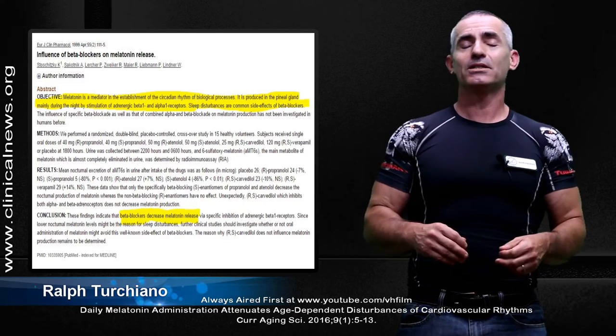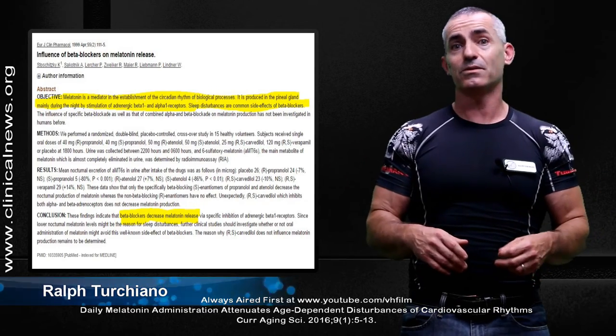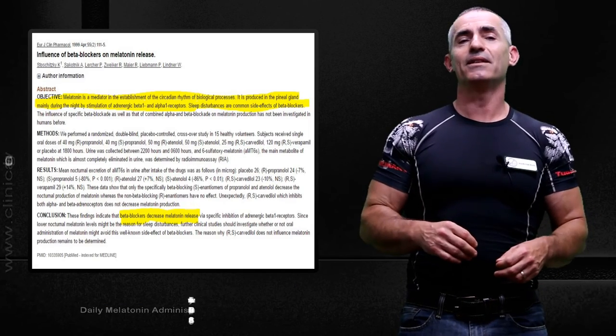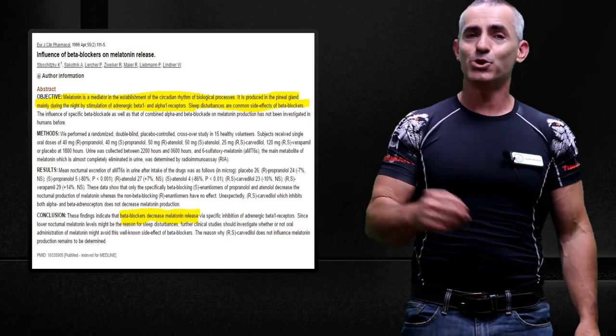Let's see what research discovers on that in the next few weeks, years, or whatever. This is Ralph Turchiano signing off, and I look forward to seeing you all again in the next 7 Days for Self. I hope you find this information helpful as usual.